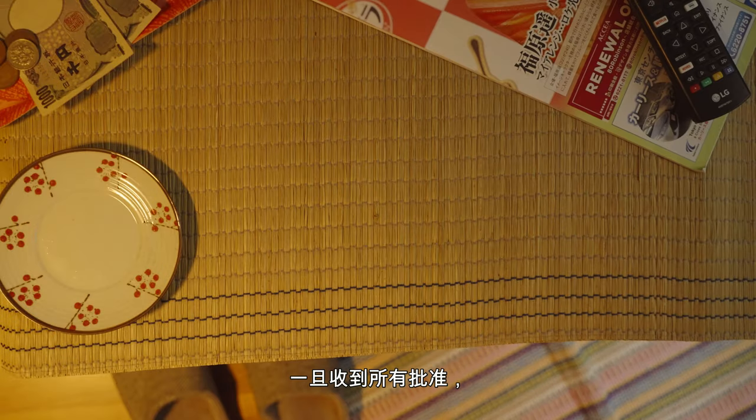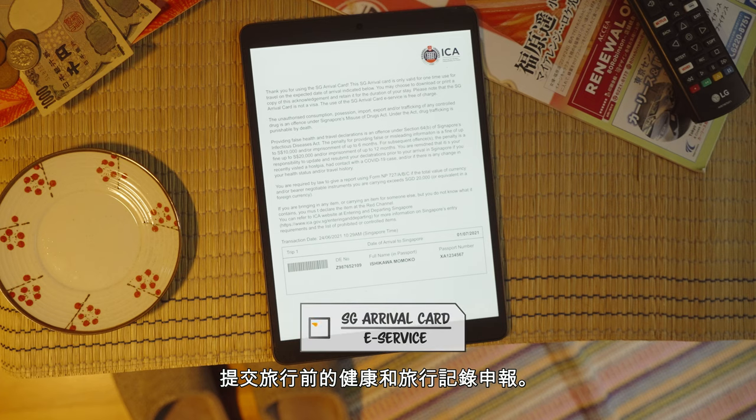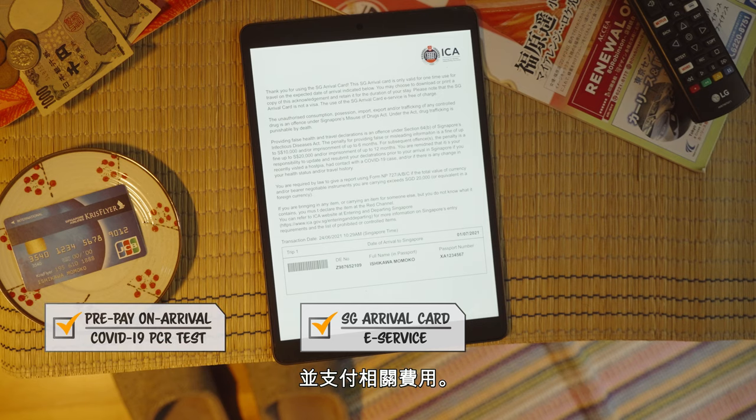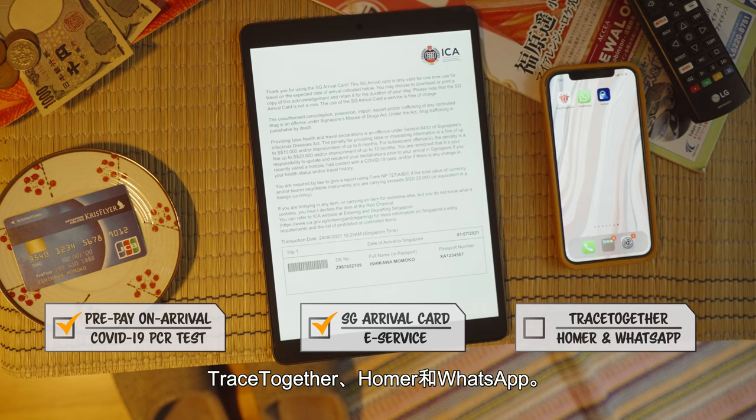Once all approvals are received, and if you are fit to travel, you can submit your pre-trip health and travel history declaration via the SG Arrival Card eService. After that, you should register and prepay for your own arrival COVID-19 PCR test. Remember, install TraceTogether, Homer, and WhatsApp on your phone before arriving in Singapore.